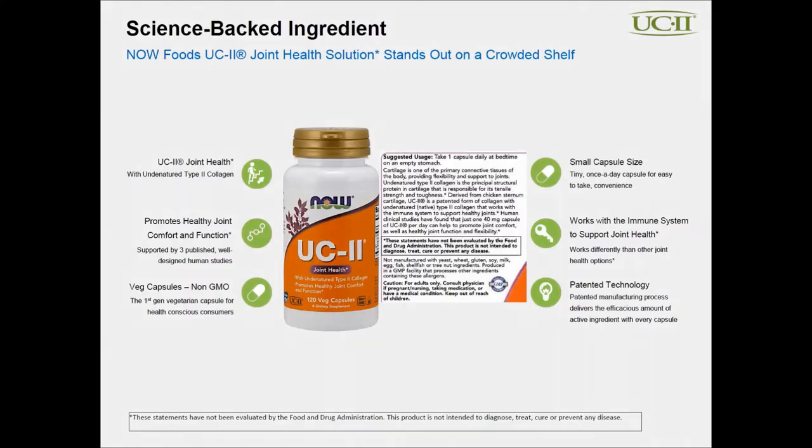Let's take a quick look at what the Now presentation looks like on the shelf. Here's a snapshot of what that bottle looks like. Number one: small capsule size. What's unique about UC2 is that it's a 40 milligram dose delivered once per day. For many customers suffering from pill fatigue, a once-a-day capsule is a very nice solution. This product is also in a veg cap, and the world is definitely going in the direction of vegetarian everything.